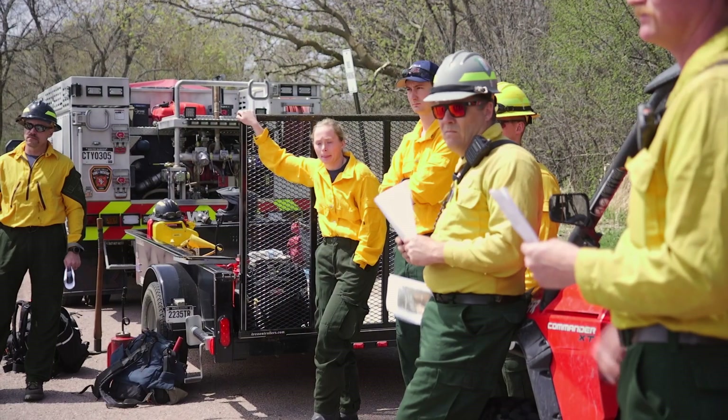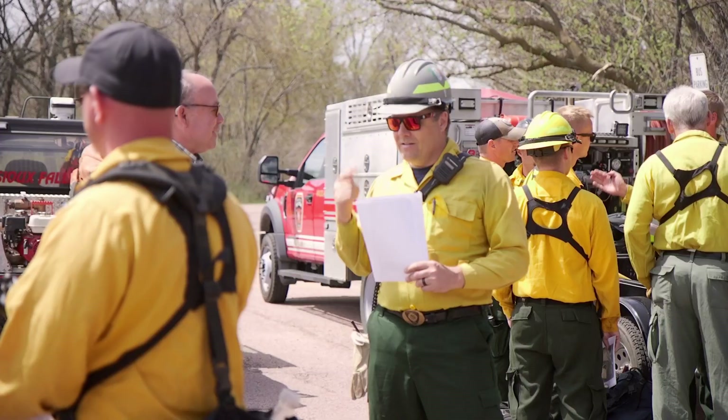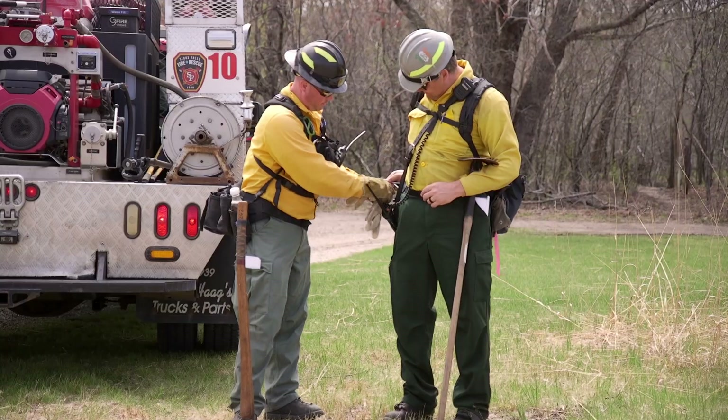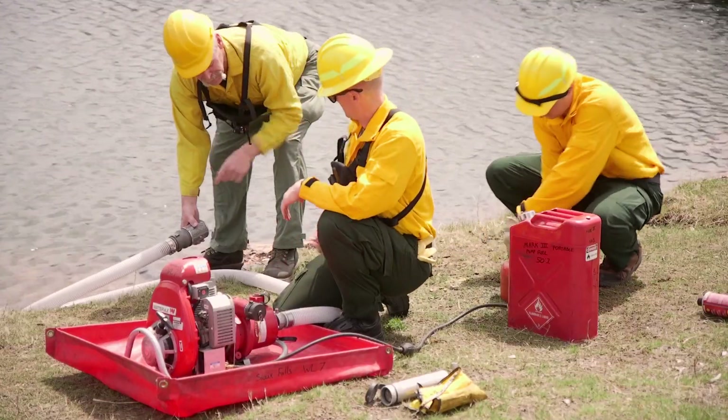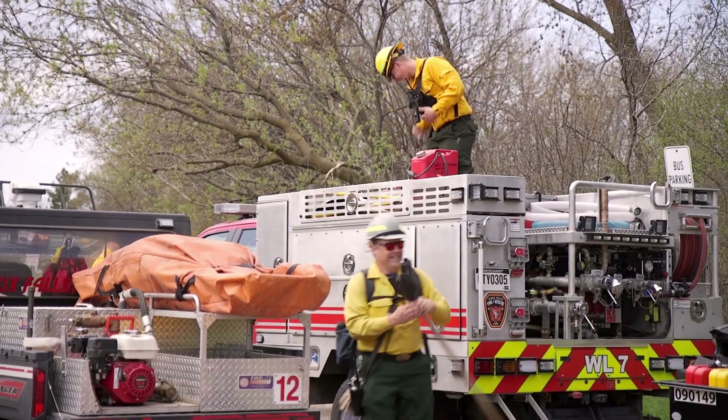All these details are discussed during a pre-burn briefing onsite. Apart from creating a burn plan, a burn boss and other certified staff are needed. Specialized clothes and gear are also required. These items help ensure the safety of staff and other personnel onsite.